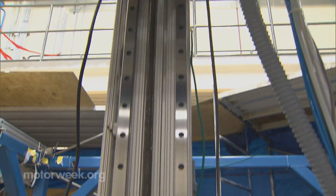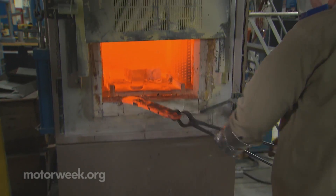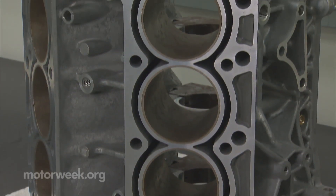Now, we may not be 3D printing our own cars at home anytime soon, but with these advances in automotive materials engineering, Oak Ridge and the other DOE National Laboratories are pointing us in the right direction.